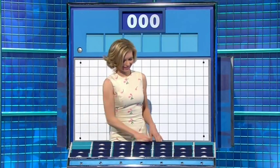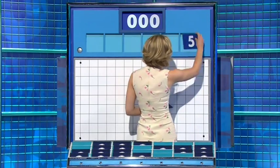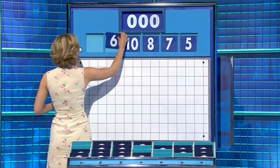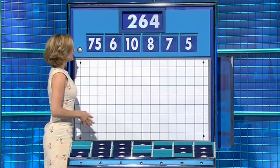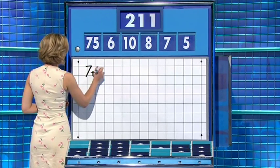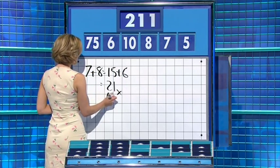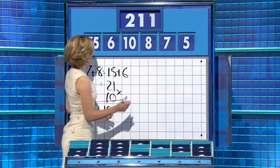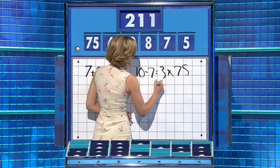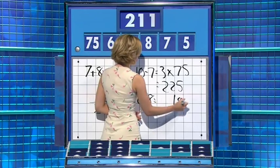And five small, please. Thank you, Sean. Stick with the one from the top and five from the bottom. This round is five, seven, eight, ten, six, and seventy-five. And the target — two hundred and eleven. Seven plus eight plus six: fifteen, plus six, twenty-one, times ten — two hundred and ten, one away. Rachel: ten minus seven is three, times by seventy-five is two hundred and twenty-five, and then six plus eight is fourteen to take away. Perfect.